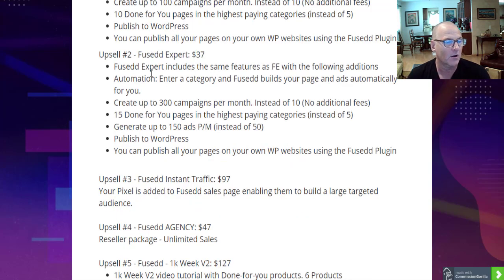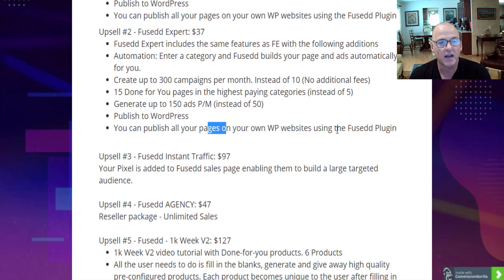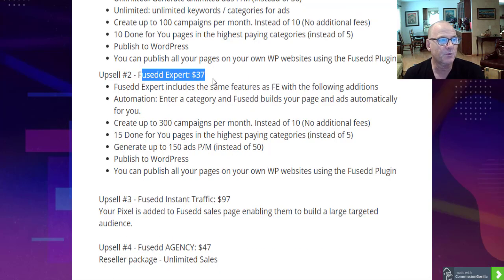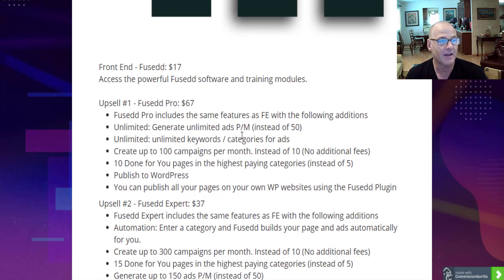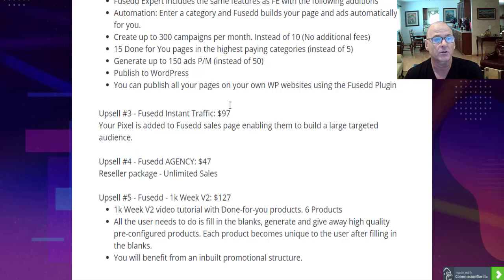Upsell number two is Fused Expert at $37. It includes the same features as the front end and adds automation — enter a category and Fused builds your page and adds automatically for you. Create up to 300 campaigns per month instead of 10, 15 done-for-you campaigns in the highest-paying categories instead of 5, generate 150 ads per month instead of 50, and publish all your pages to your WordPress site using the Fused plugin. Fused Expert may be the hit of the parade here — review it carefully, because for $37 you're building the foundation of your online business alongside the $17 front end.